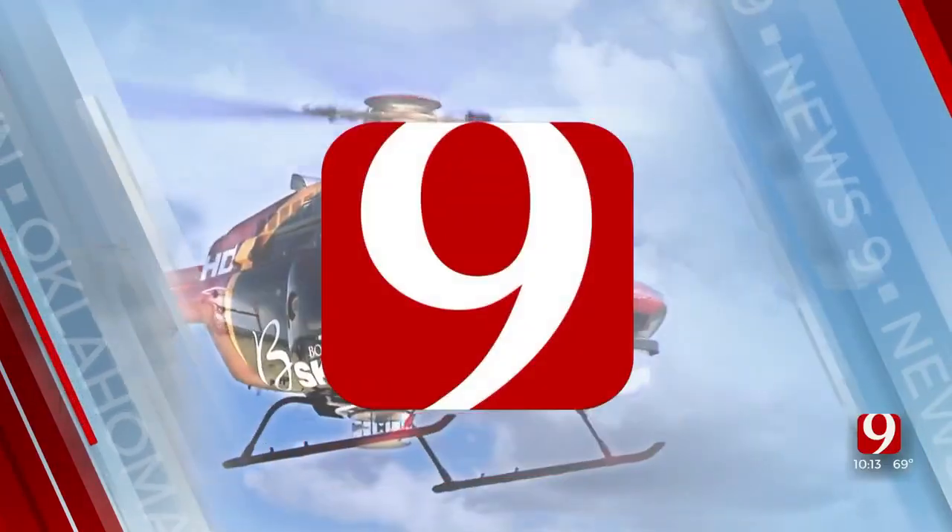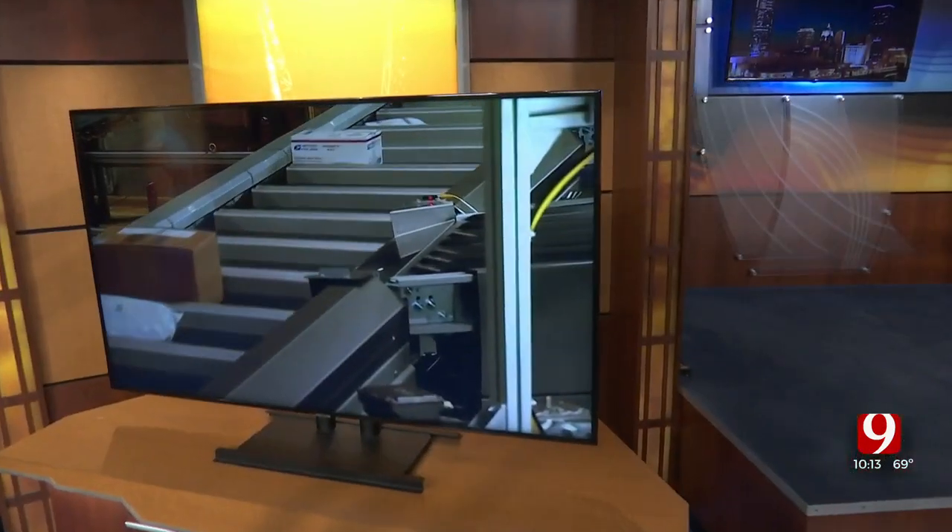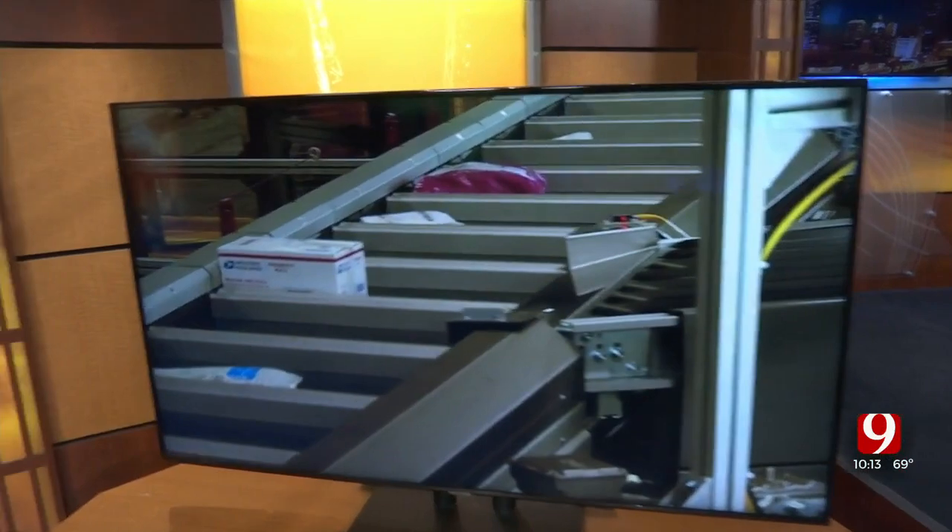This is Oklahoma's Own News 9. A new package sorting system is now in service at a Metro United States Postal Service location. Its goal — speed up the processing times. News 9's Clayton Cummins is live right now with an inside look at what this means ahead of the holidays. This new machine is one of 112 that will be installed at USPS locations like this one across the country.